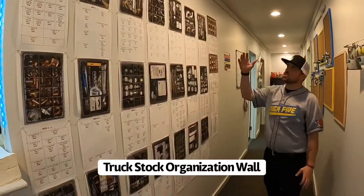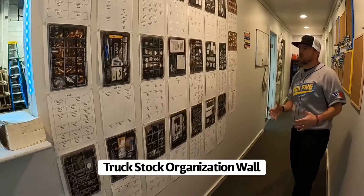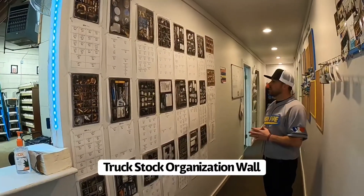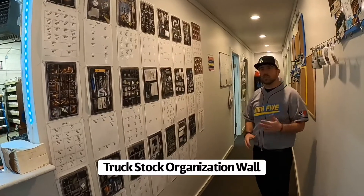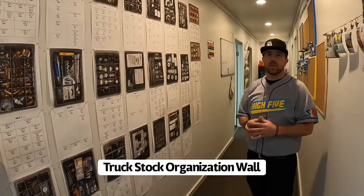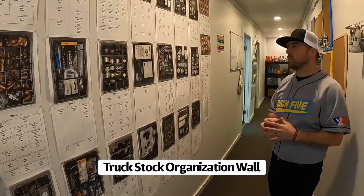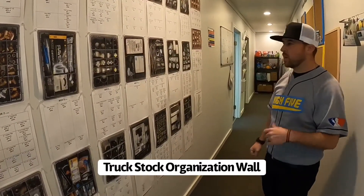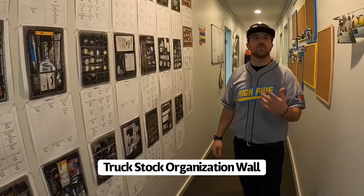On this wall, this is a picture of all of the different parts that we stock on our trucks that the plumbers go out to our clients' homes with. In our trucks we have just under a thousand different materials that can be used in anybody's home. This makes sure that our plumbers come out fully prepared, ready to handle any plumbing problem on the first trip.